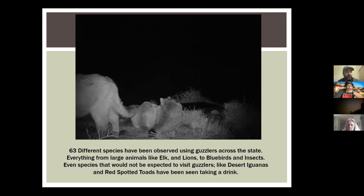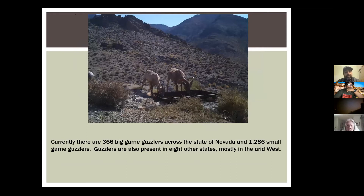We've seen rams come in and drink maybe once every three days — they don't need nearly as much water as ewes, but they congregate where the ewes are. Currently we have 366 big game guzzlers across Nevada. That's a lot. We also have 1,286 small game guzzlers. Guzzlers are also in Hawaii, Texas, Arizona, and eight other states — all in the arid west, because why would you build a guzzler where you get a whole bunch of rain?